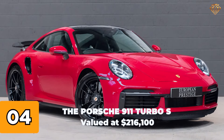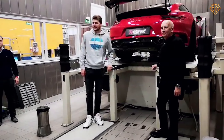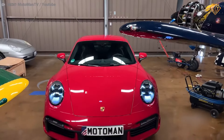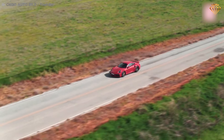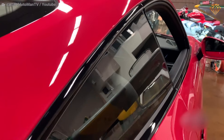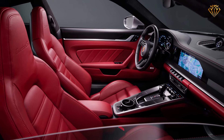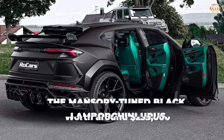Number 4: The Porsche 911 Turbo S, valued at $216,100. Luka's custom Akrapovic Edition Porsche 911 Turbo S is a masterpiece of speed and style. This red sports car features a 3.8-liter twin-turbo flat-six engine delivering 640 horsepower and 590 pound-feet of torque, hitting 60 miles per hour in 2.6 seconds. The Akrapovic exhaust system enhances its performance and sound, while the custom red paint and aerodynamic enhancements make it a head-turner. Inside, it's all about luxury and driver-focused ergonomics, with premium materials and the latest in automotive technology.